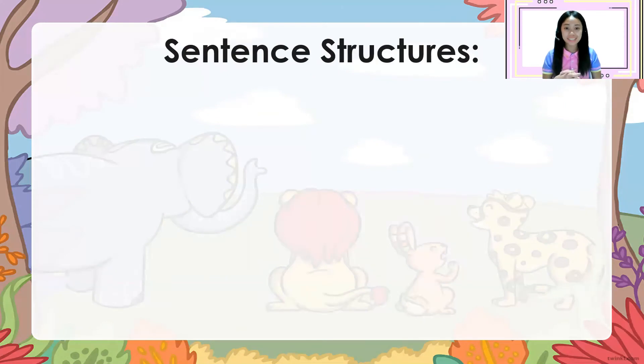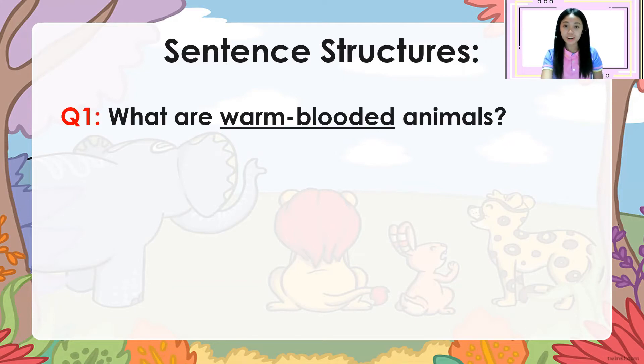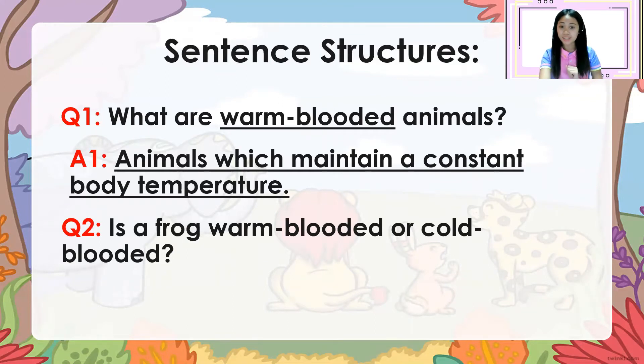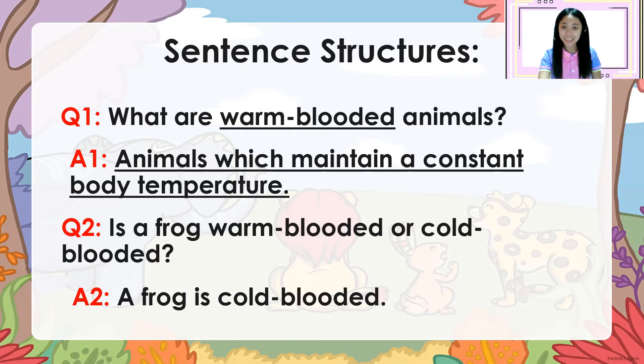These are the sentence structures for today. Question number one: What are warm-blooded animals? Answer: Animals which maintain a constant body temperature. Question number two: Is a frog warm-blooded or cold-blooded? Answer: A frog is cold-blooded. Great job!